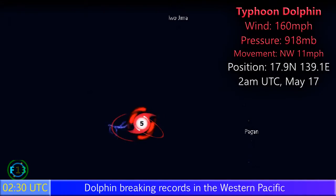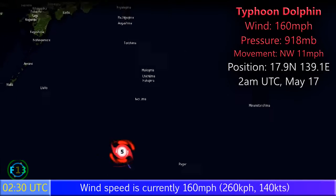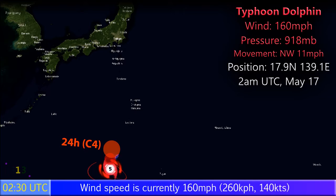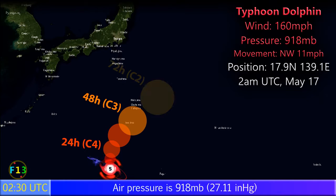Update 4 on Super Typhoon Dolphin with winds of 160 miles per hour and a pressure of 918 millibars, category 5, moving northwest at 11 miles per hour at 2am UTC on May 17th. It is located west of the Mariana Islands, south of the Japanese Islands, and expected to move towards the north.